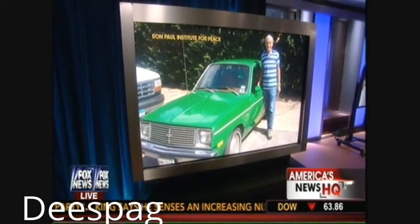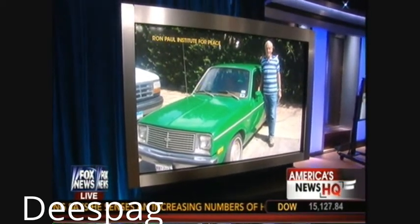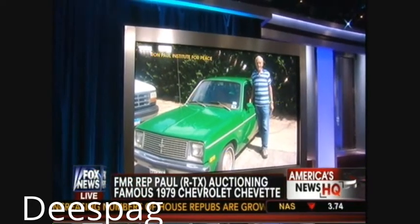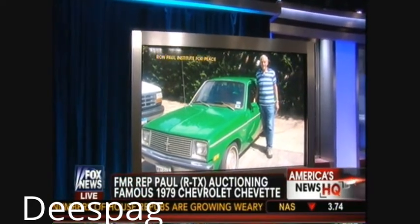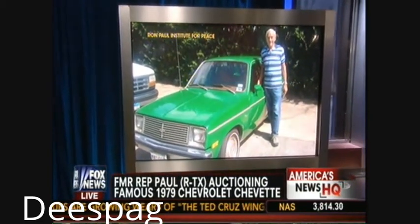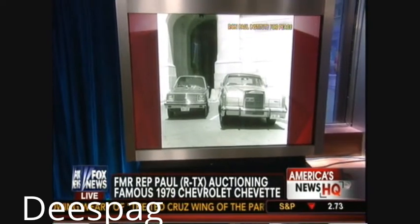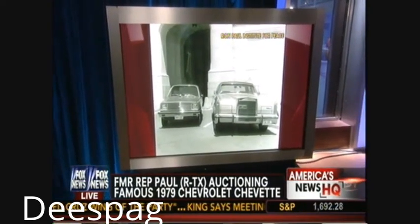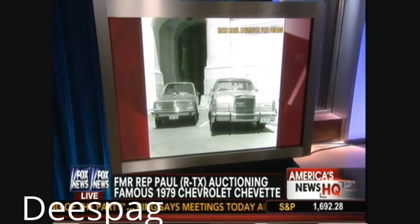Congressman Ron Paul is auctioning off a piece of history — a 1979 green Chevette. Paul says the car was a key part of his personal history. During the height of the 1979 gas crisis, former House Speaker Tip O'Neill's vehicle towered over Paul's tiny car in a now-famous photo.